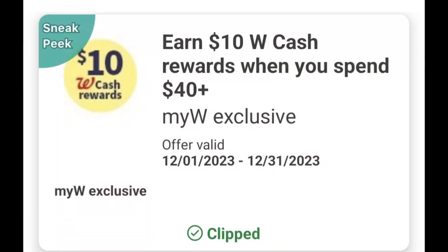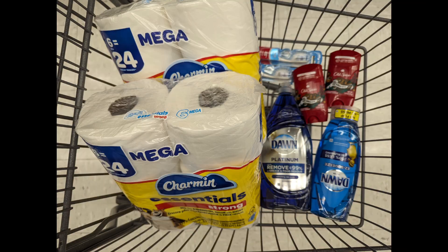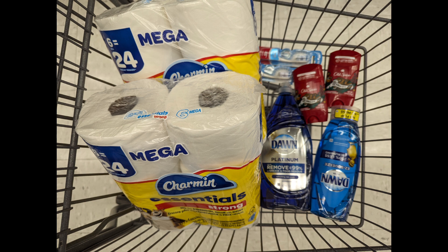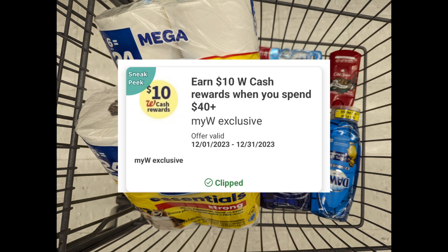I've earned $10 in Walgreens cash when you spend $40 or more, along with the paper spend coupon earning $9 in Walgreens cash when you spend $40. Starting with the Charmin, Old Spice deodorants, and Colgate promotions to meet that $40 requirement, the total is $42.86. After digital coupons apply, you'll pay $30.11 out of pocket, but you'll get back a $5 register reward for Charmin, a $4 register reward for Old Spice, a $3 register reward for Colgate, plus $9 Walgreens cash for the paper spend coupon and $10 Walgreens cash for the digital spend coupon — making the final cost free.